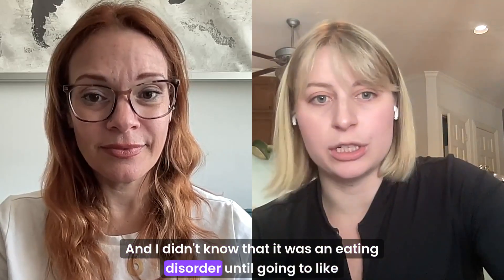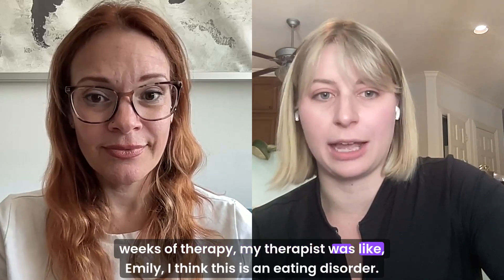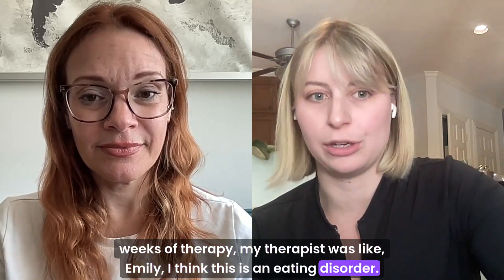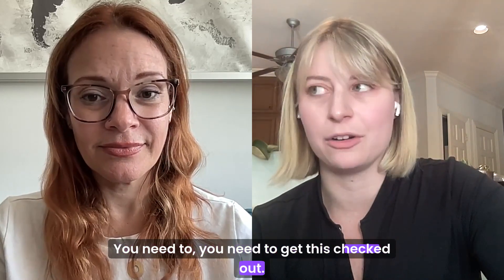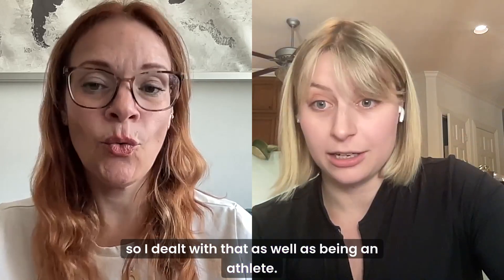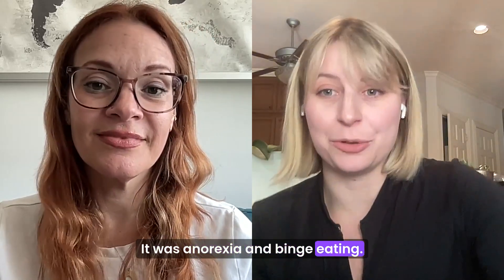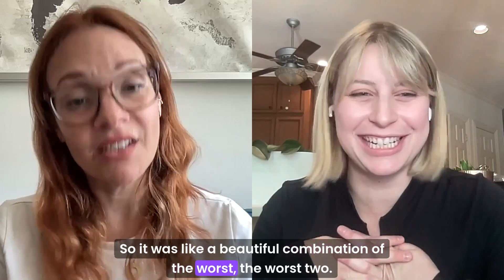I didn't know that it was an eating disorder until going to weeks of therapy. My therapist was like, Emily, I think this is an eating disorder. You need to get this checked out. So I dealt with that as well as being an athlete. What was the eating disorder? It was anorexia and binge eating. So it was like a beautiful combination of the worst.